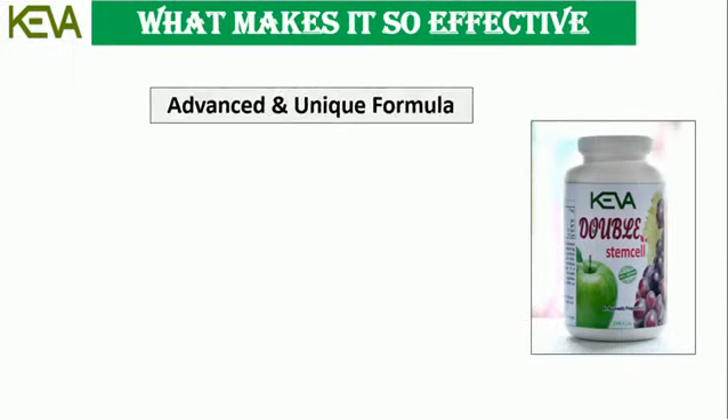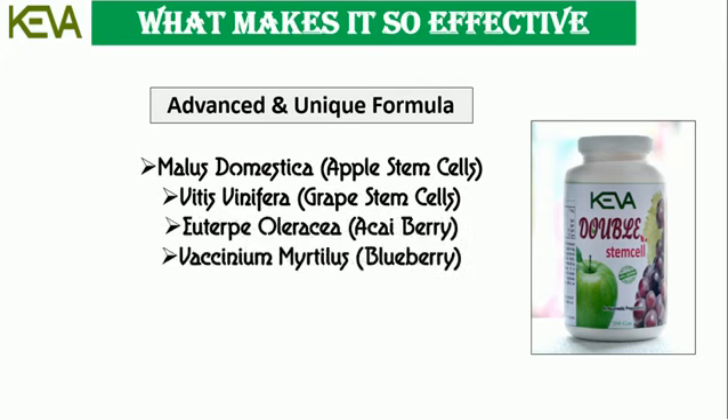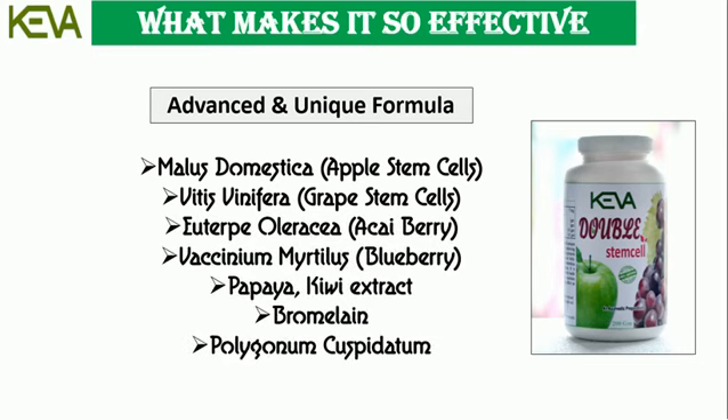It contains an advanced and unique formula which includes Apple Stem Cells, Grape Stem Cells, Acai Berry, Blueberry, Papaya and Kiwi Extract, Bromelain, and Polygonum Cuspidatum.